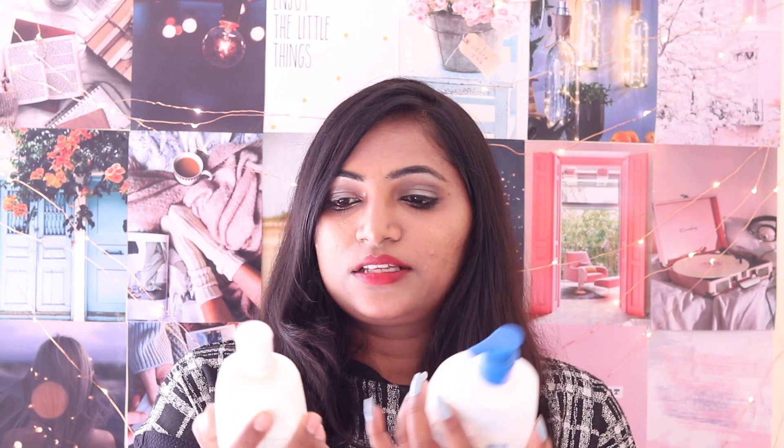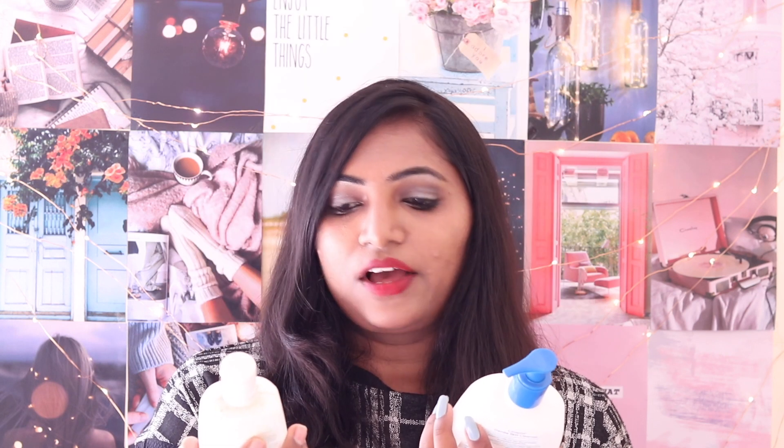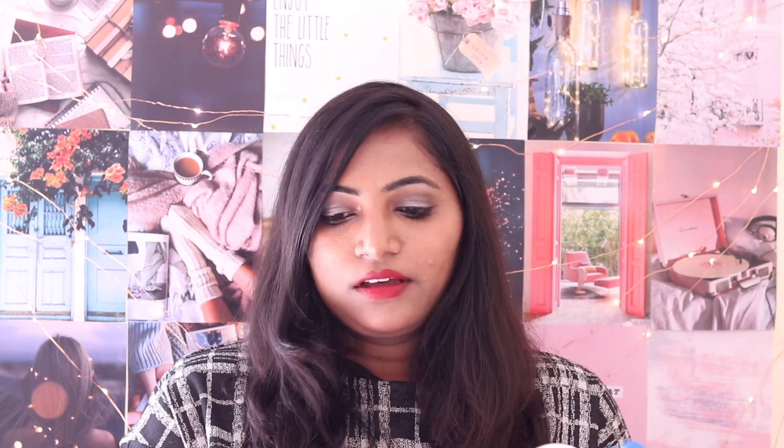Cetaphil comes in two variants and two sizes. One is for oily skin and one is for dry and sensitive skin. The sizes are 125 ml and 250 ml. The price of the 125 ml is 387 rupees and the price of the 250 ml is 431 rupees.